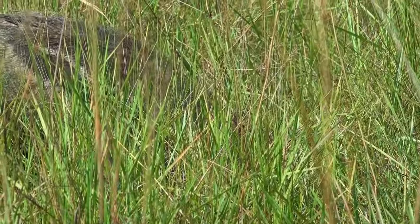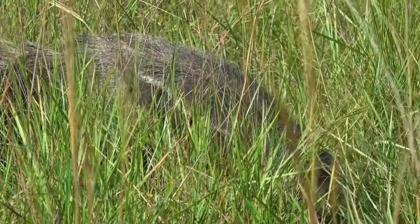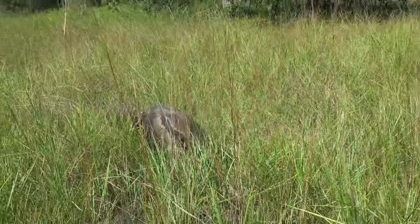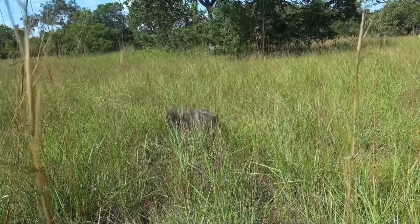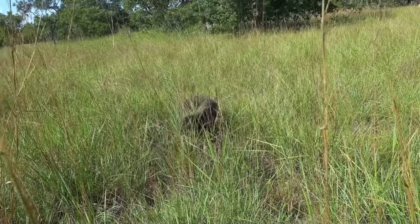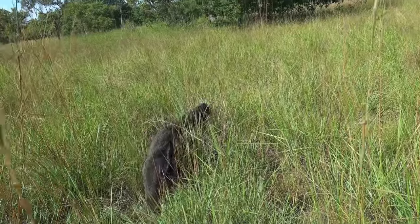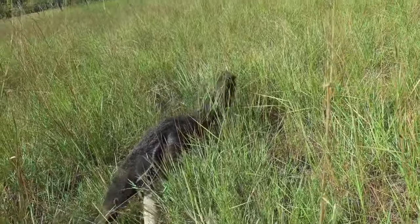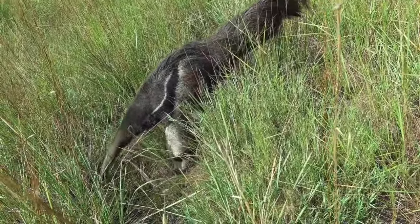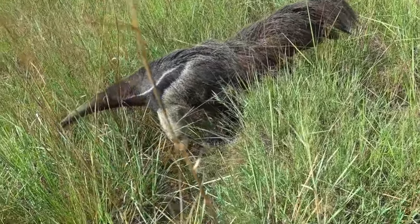The result of that is he starts moving in my direction. Pretty shortly there'll be nothing between me and the anteater but my tripod, and he will in fact get within about 2 feet of my tripod — and I'm right behind the tripod. At that point he suddenly realizes that I'm here, and he makes a run for it.